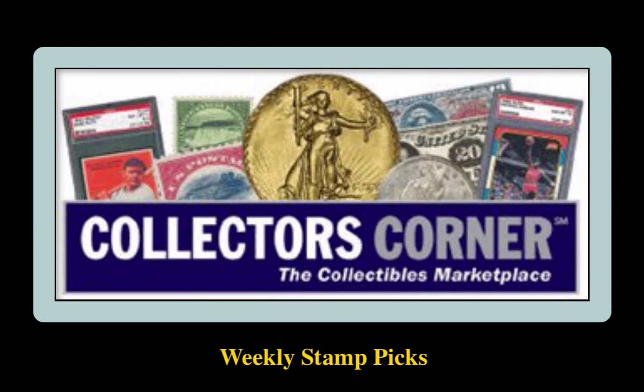Collectors Corner Stamp Picks for the week of August 1st, 2016. As of today, there are over 3,800 stamps available for sale. This week's stamp picks come from HB Philatelix.